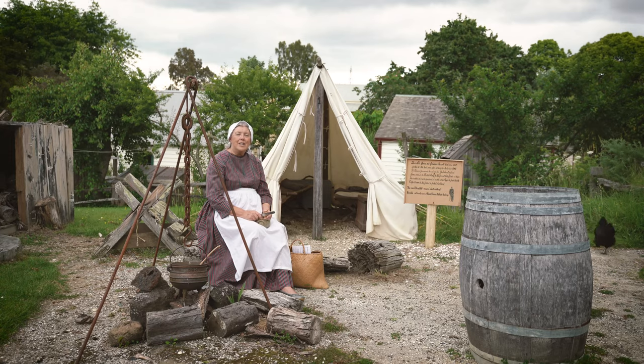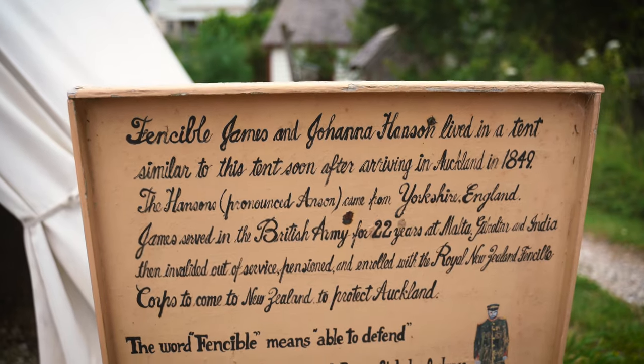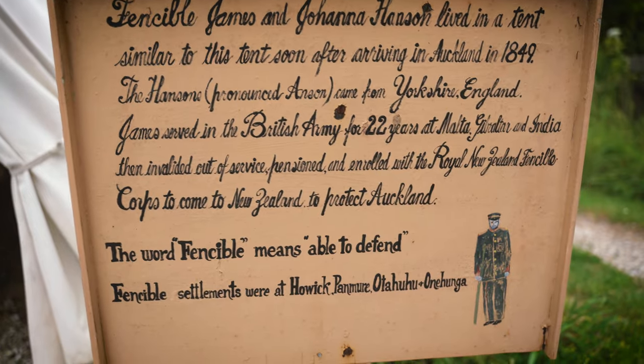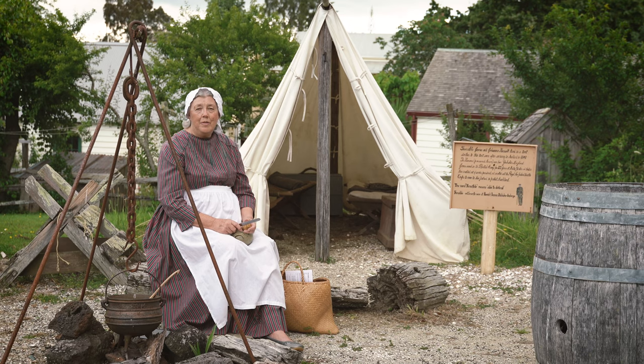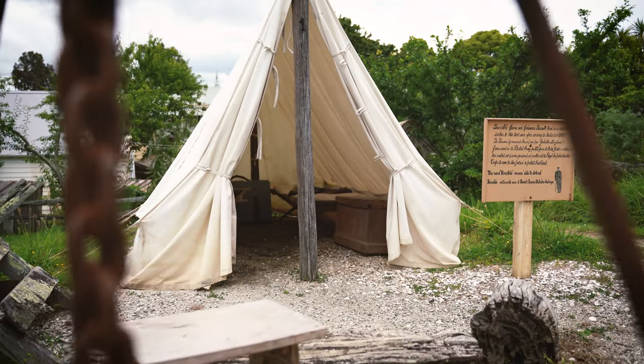I'm sitting outside James and Mary Hanson's tent, which was located in Onehunga. When the Fencibles arrived into New Zealand, the buildings that they had hoped for — the homes that they had hoped for — were not ready. So obviously the families had to go and live somewhere, and James and Mary Hanson had a tent in Onehunga.